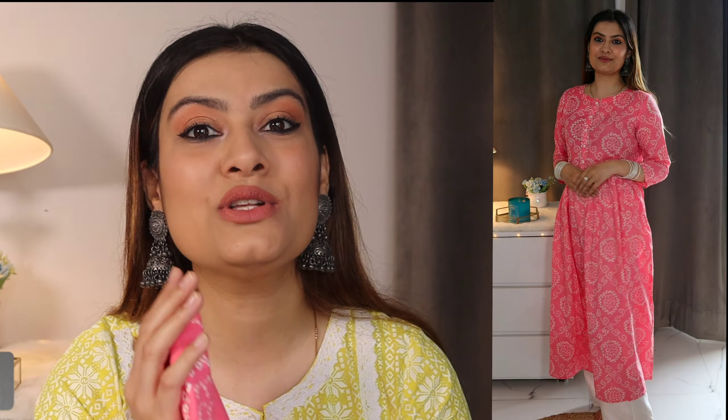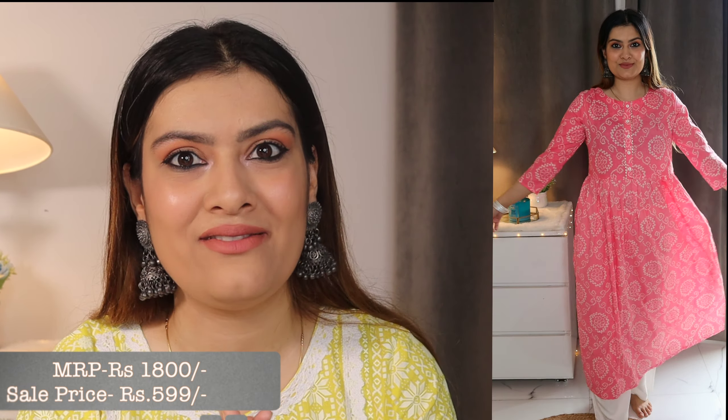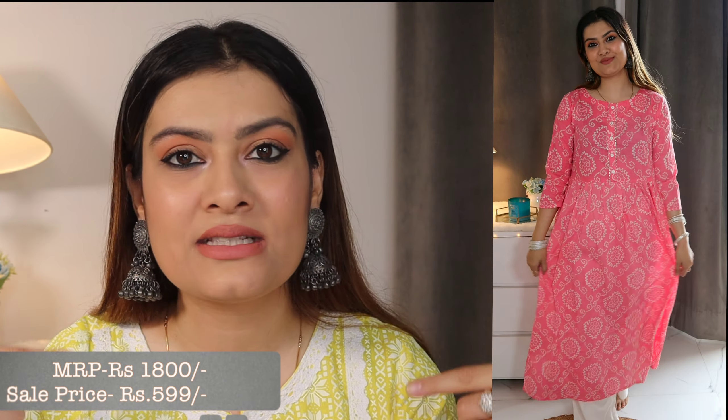Next I have this baby pink Jaipuri kurti. Looking at it gives me total Jaipur vibes — I really want to go to Jaipur! Its name was literally 'Jaipur kurti something.' It was ₹1800 but I got it for only ₹599. You just need one white palazzo and you can wear any kurti with it. The quality is cotton, so you can wear it to office or college — it looks so amazing.